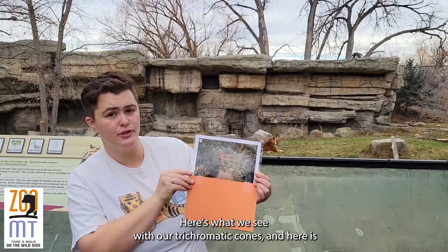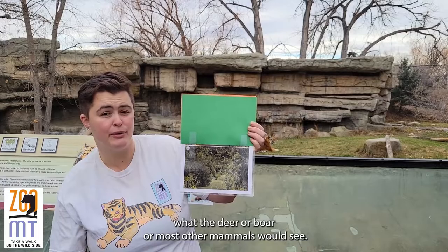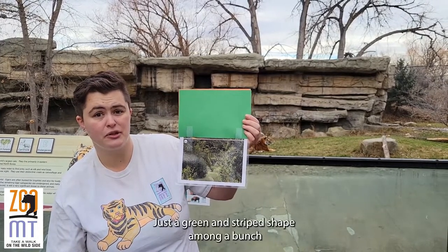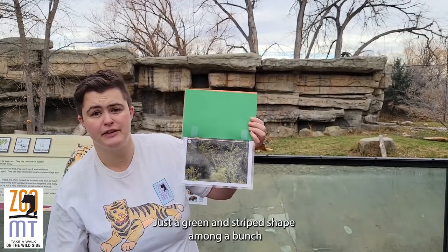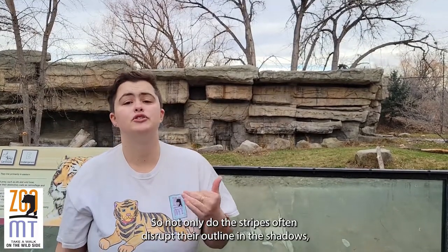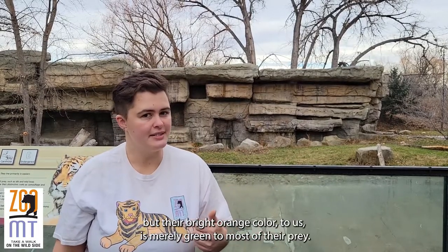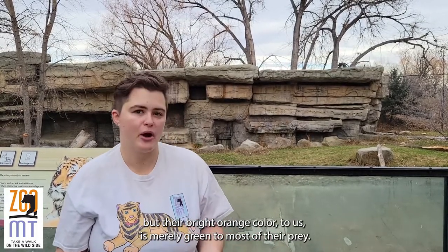Here's what we see with our trichromatic cones, and here is what the deer, boar, or most other mammals would see — just a green and striped shape amongst a bunch of other green, spotty, and striped shapes. So not only do the stripes help disrupt their outline in the shadows, but their bright orange color to us is merely green to most of their prey.